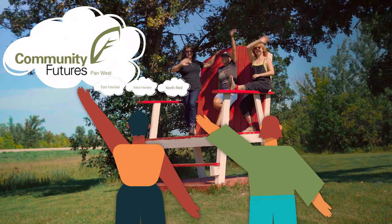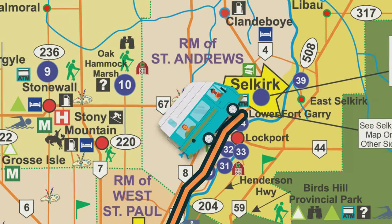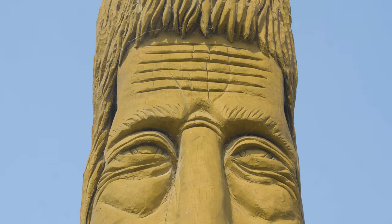Three women on an oversized beach chair wave as two animated people wave back. The animated duo travel up a map to Selkirk, discovering statues and monuments. Sun shines on Chuck the Channel Catfish.